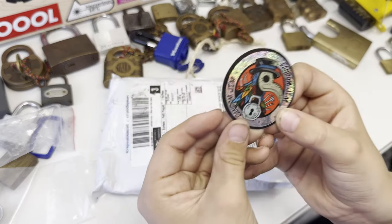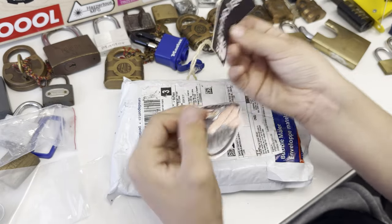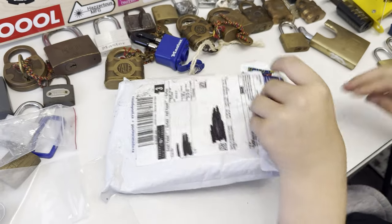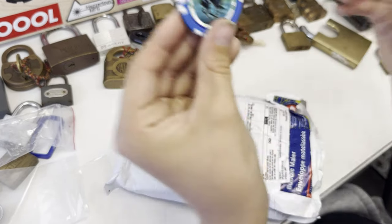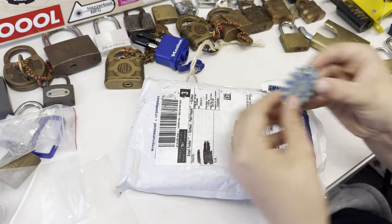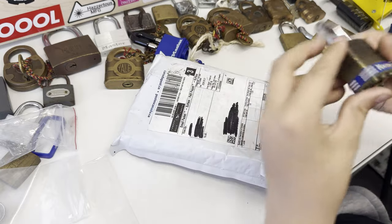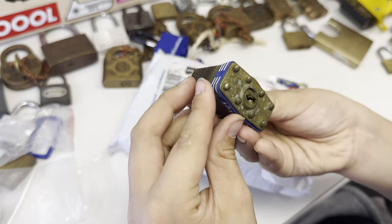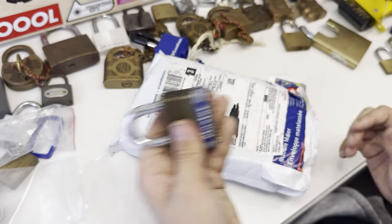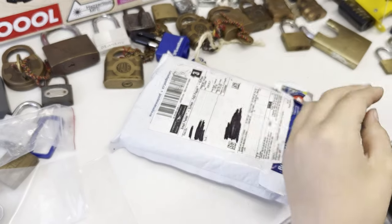Sloth Pickers — another sticker — Sloth Pickers, and a Lock Junkie sticker. A poker chip, another poker chip. Oh, that's nice — Master Lock number two, very nice. Another poker chip.